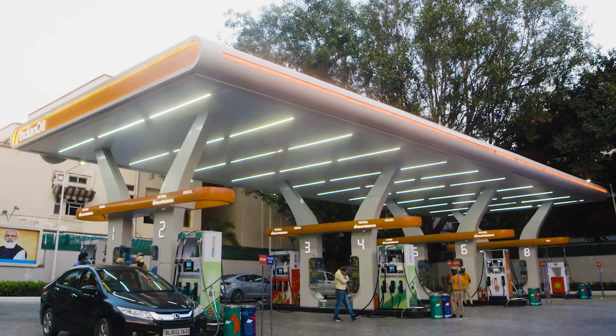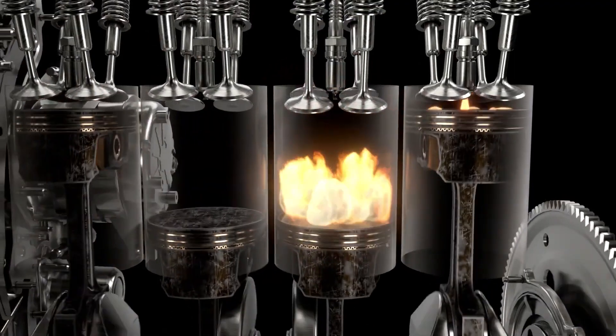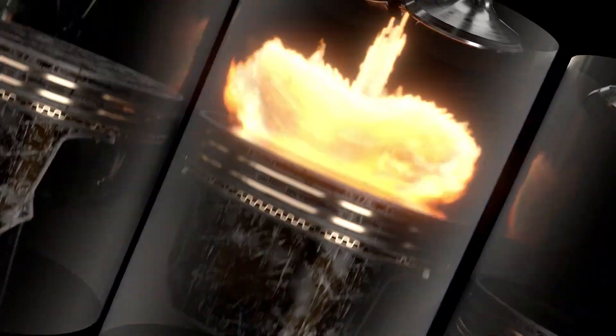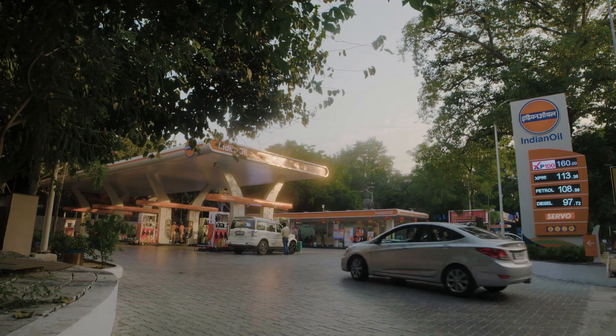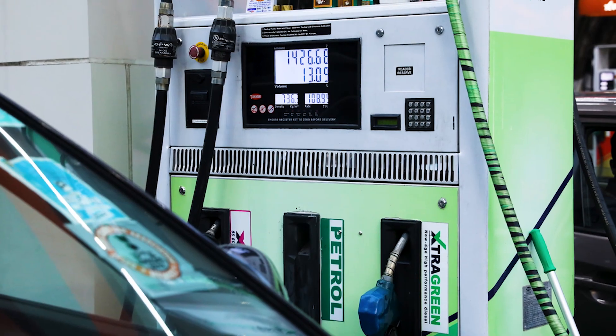Indian Oil Extra Green is a new age high performance diesel offering better combustion with lower engine noise level and increased fuel economy. So next time you refuel your vehicle at an Indian Oil retail outlet, ask for Extra Green Diesel.